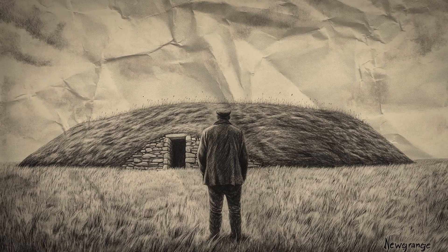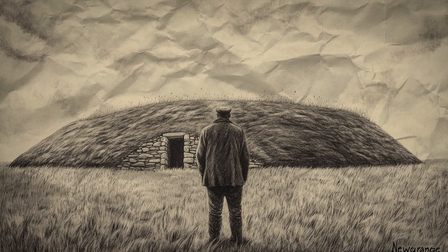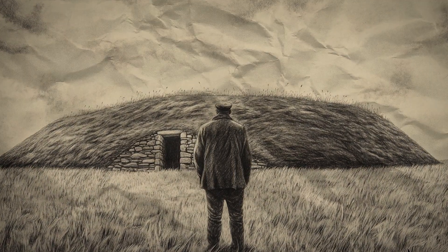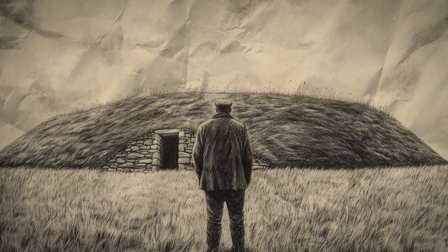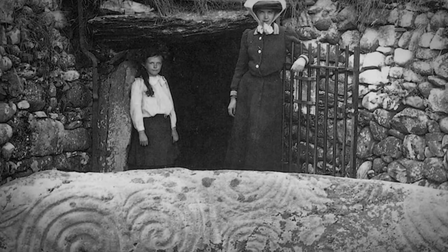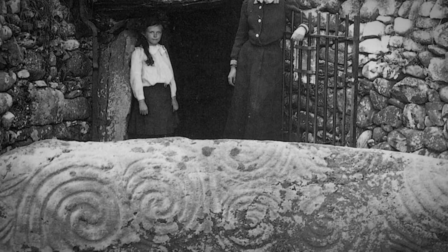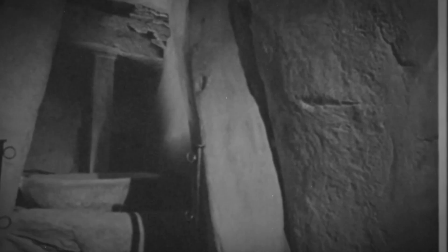Newgrange was rediscovered by accident in 1699, when laborers working for landowner Charles Campbell unearthed the entrance while quarrying stone. What they found was extraordinary: a massive mound circled by 97 enormous kerbstones, some engraved with swirling patterns that seemed to dance with ancient meaning. The true purpose of the structure has remained elusive ever since.